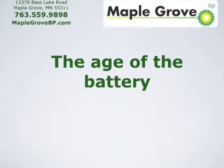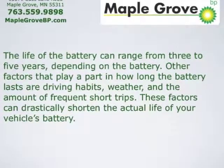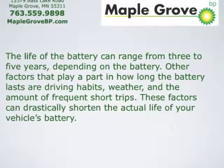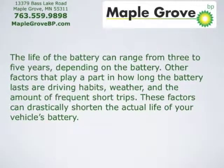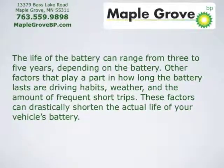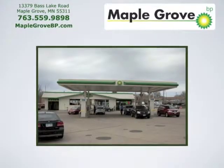The age of the battery. The life of the battery can range from three to five years, depending on the battery. Other factors that play a part in how long the battery lasts are driving habits, weather, and the amount of frequent short trips. These factors can drastically shorten the actual life of your vehicle's battery.